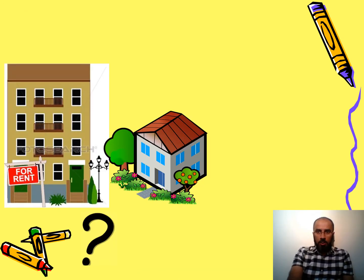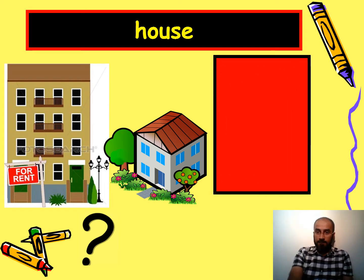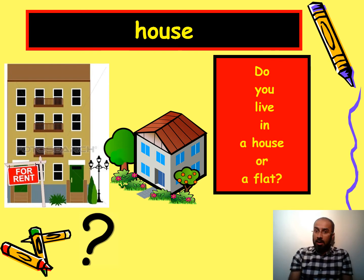The next one — I live in a house. Have a look at the picture on the screen: there's a house and there's a block of flats. So the question is: do you live in a house or a flat? I live in a house.